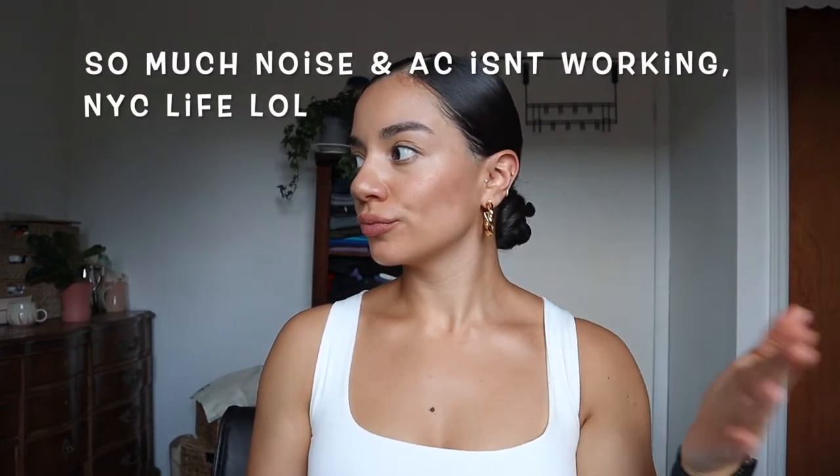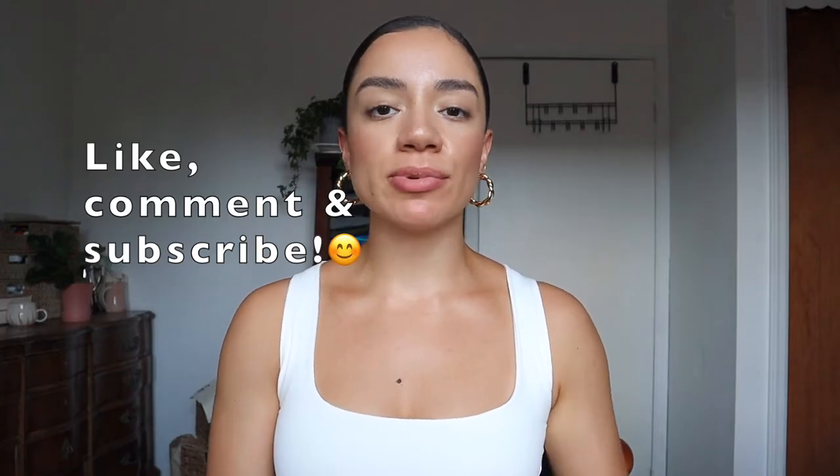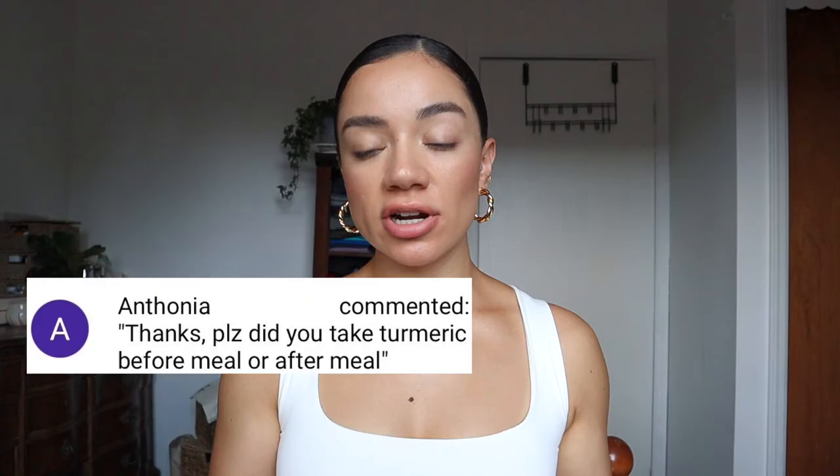Hi everyone, it's Kathy. Welcome back to my channel. I've been getting a lot of questions on my Bartholin cyst related videos that I'll link down below, so I'm just going to go over the most frequently asked questions. First question: did you take turmeric before or after a meal?